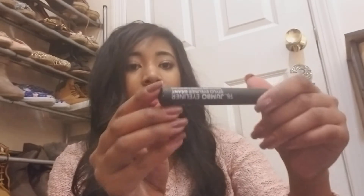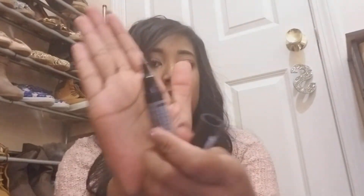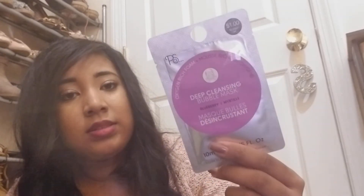And then I got a jumbo eyeliner — it's literally just like a big marker. And then I got some rings because I'm always losing them, so I got a couple. And I got a deep cleansing bubble mask.